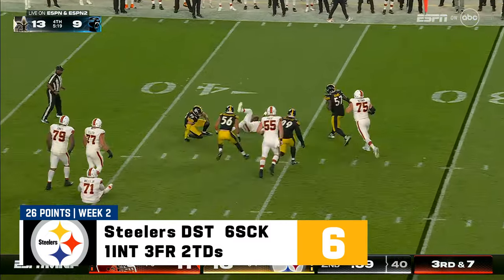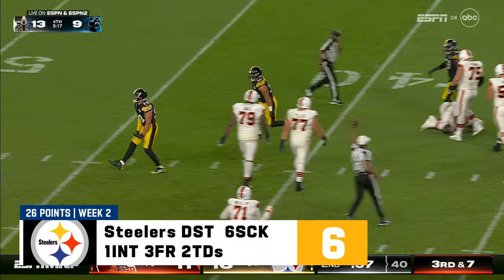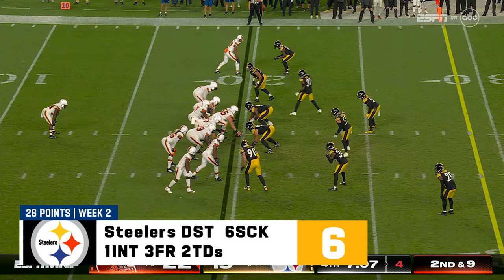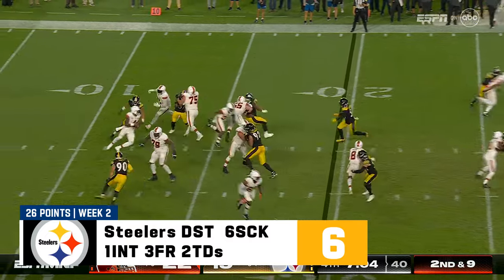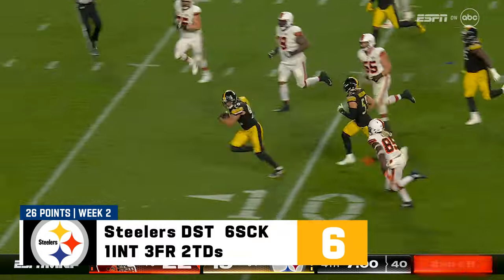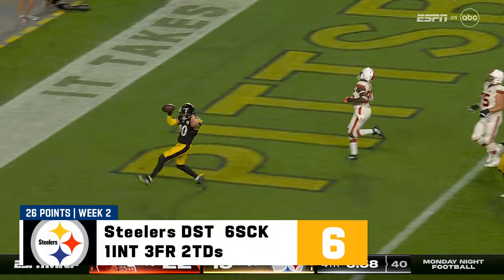Watson in trouble — there he is. T.J. Watt. Neal showing blitz, here he comes, pressure, ball out, picked up — Watt — Touchdown, Steelers!